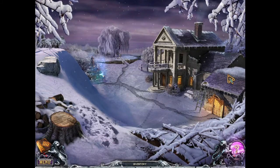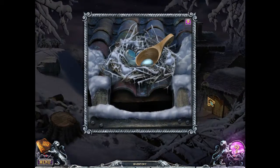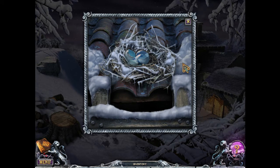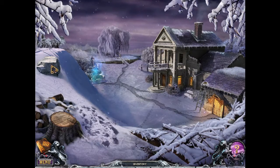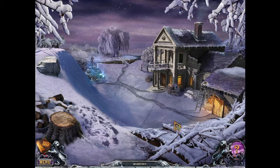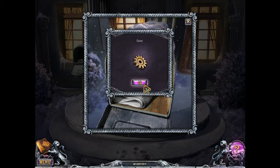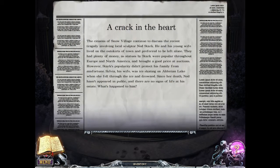Wow, this is both beautiful and terrifying. We have an egg and a ladle. There's the door. Gear. Another newspaper article: 'A Crack in the Heart — the citizens of Snow Village continue to discuss the recent tragedy involving local sculptor Ned Stark.' Really? Ned Stark? So we're in Snow Village.